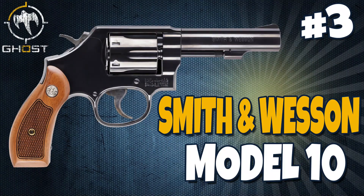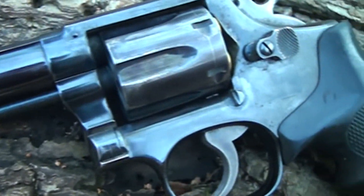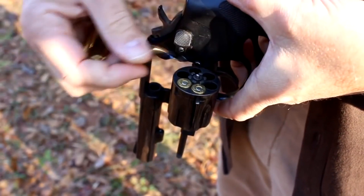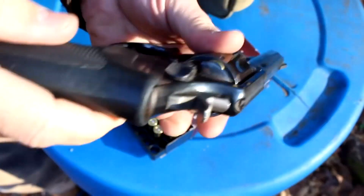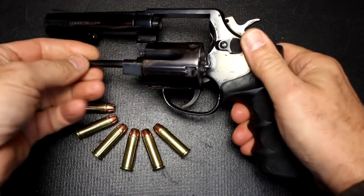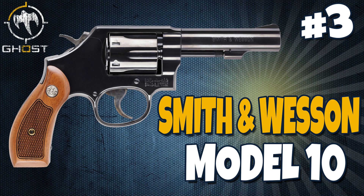Coming in at number 3 on the list is the Smith & Wesson Model 10, also known as the Military and Police or Victory Model. This fixed-sight double-action revolver has been offered with barrel lengths ranging from 2 to 6 inches, and it is estimated that more than 6 million Model 10s have been manufactured. The revolver saw service in both world wars and was chambered in .38 Long Colt, .38 Smith & Wesson, and .38 Special. Thousands of policemen have walked their beats with the Model 10 at their sides. Production dates from 1899 to the present, with a 6-round capacity. The Model 10 was the very first handgun I personally ever bought, and I wish I still had it. Go check out this piece of history — the Smith & Wesson Model 10.